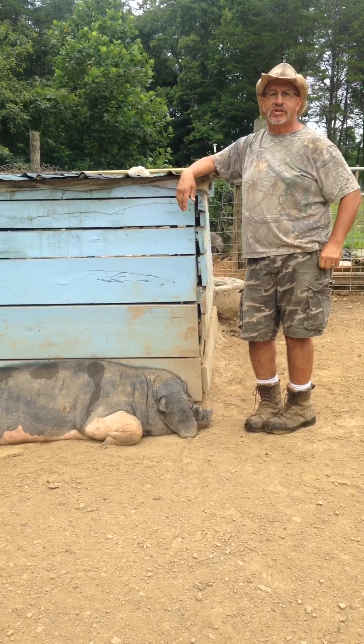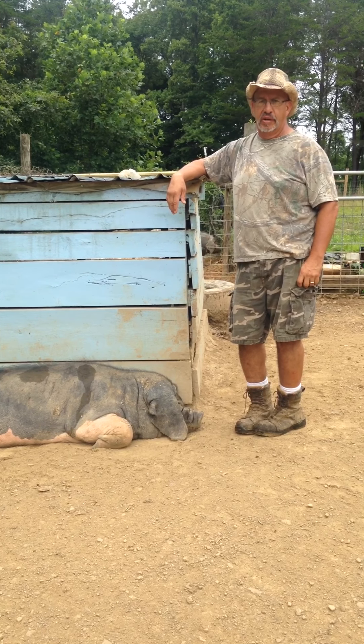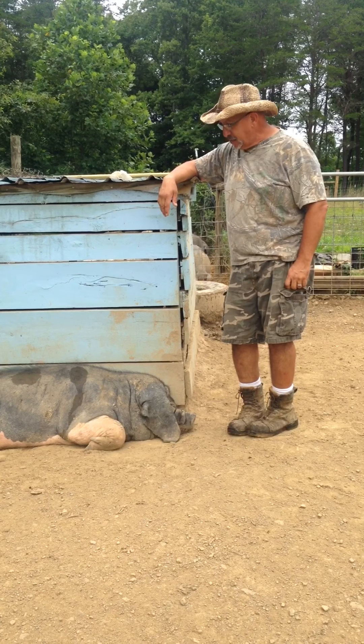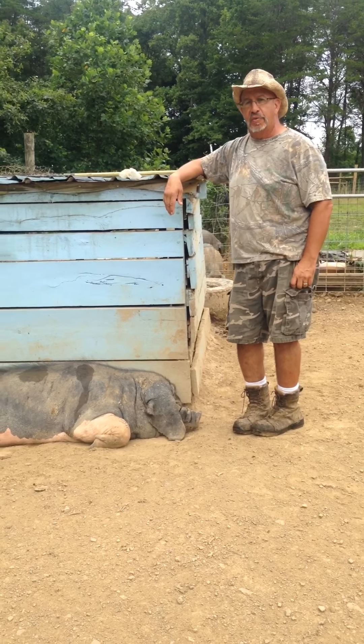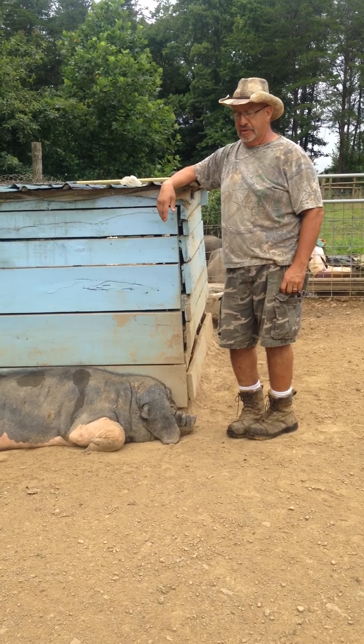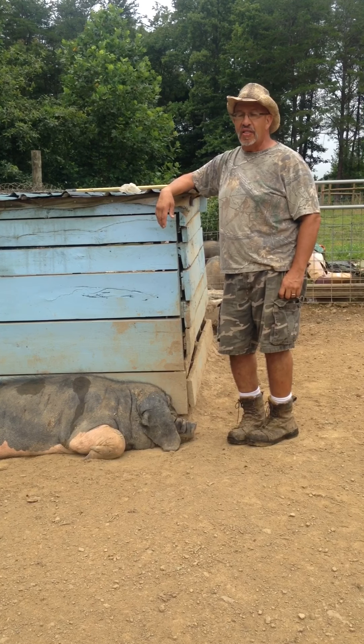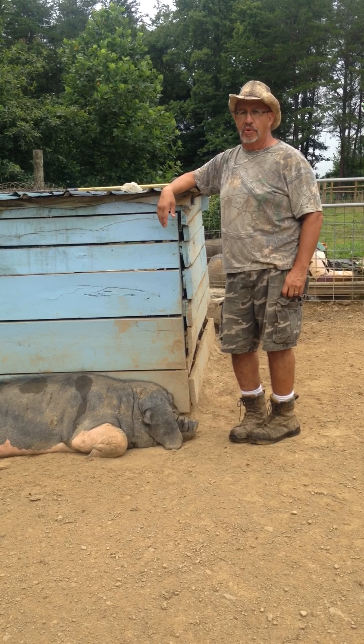Meishan pigs are from a region in China known as the Taihu region, so named because of a lake in that region. The Chinese have been domesticating pigs in that region for over 5,000 years. The Meishan may very well be one of, if not the oldest, heritage swine breed in the world.